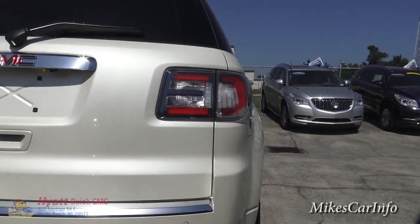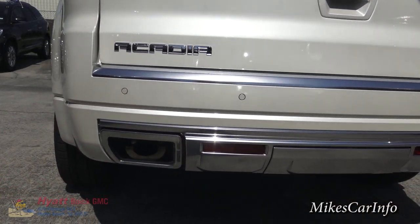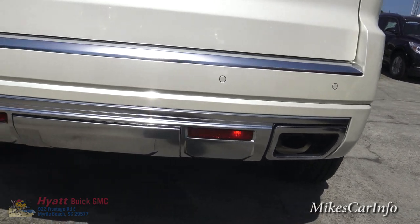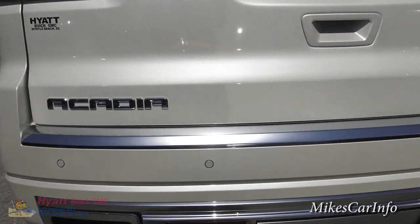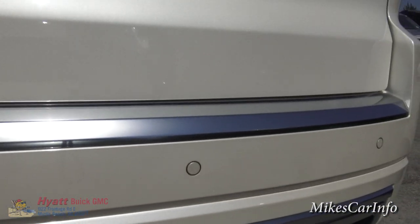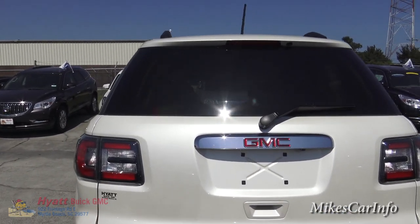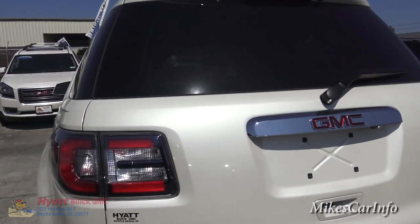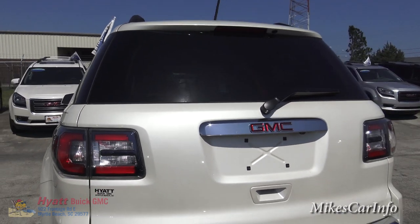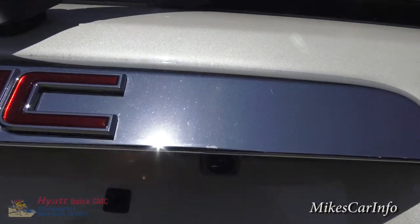Here's the back of the vehicle — it has dual exhaust with chrome tips around the exhaust ports. It also has backup parking sensors — those little circles — that sense behind the vehicle as you're backing up and alert you if you get too close. The white diamond pearl coat really comes to life when the sun shines directly on it. It also has a backup camera; you can see the lens right there.